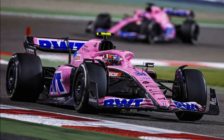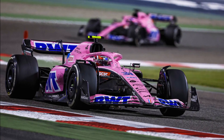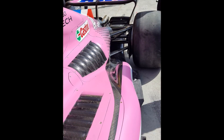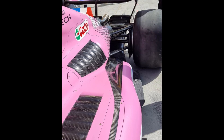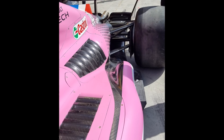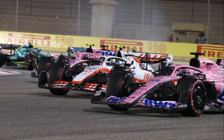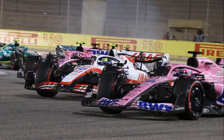Alpine managed to bring new bodywork to the track, which uses the same bobsleigh concept as the Ferrari and helps to keep the high energy flow close to the car's centerline. Well done for bringing in new bodywork and reacting so quickly — that is a lot of work. But Alpine also had problems with high degradation and struggled with tyre management.